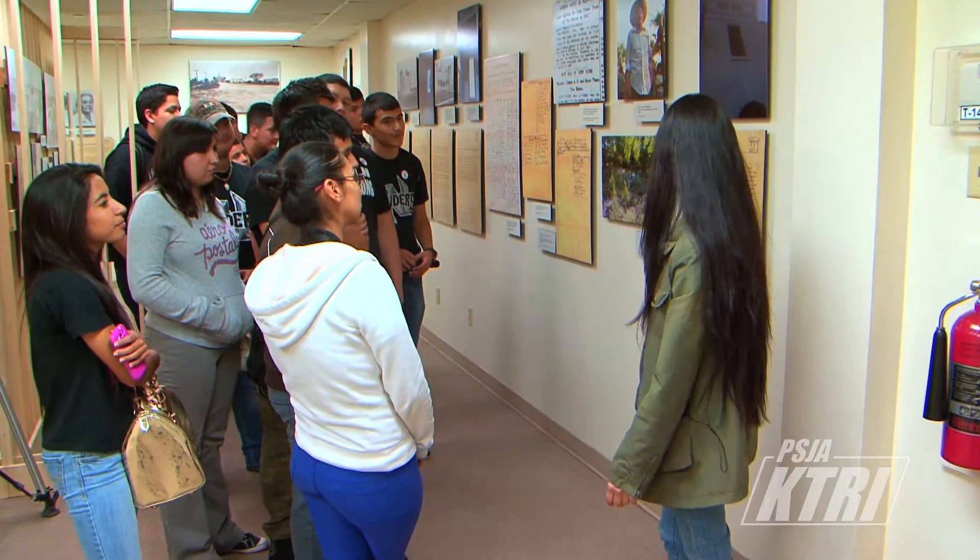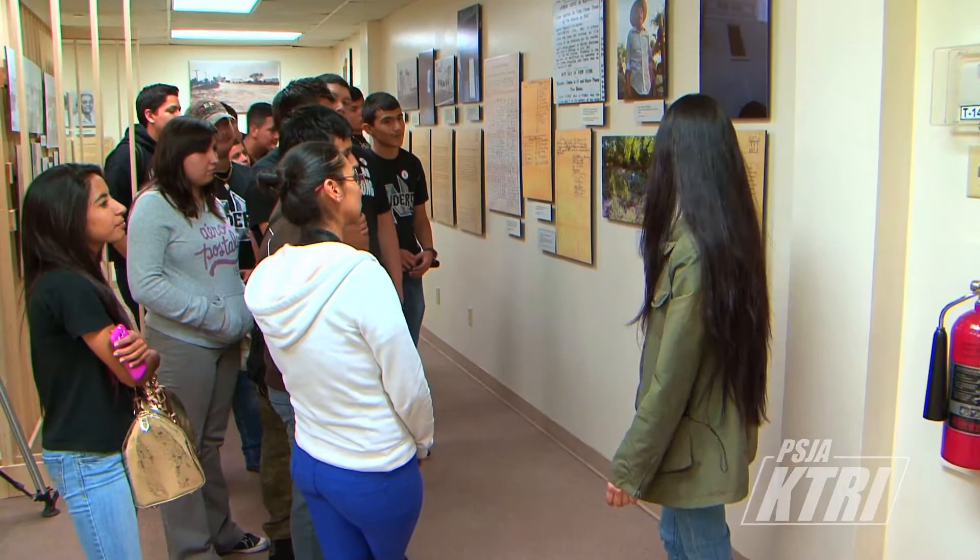I was actually looking at the stuff that we're teaching and the stuff that we're learning in school — some stuff that is in the museum I didn't know myself. So I'm learning with them too.